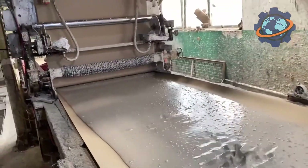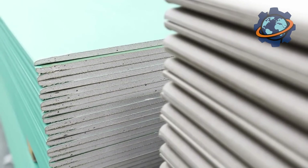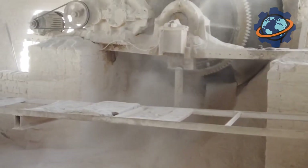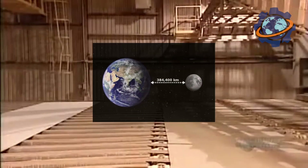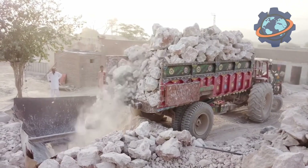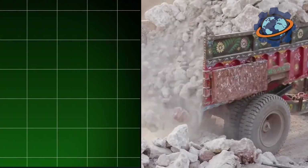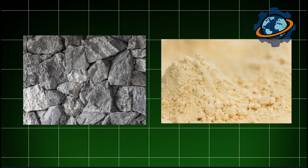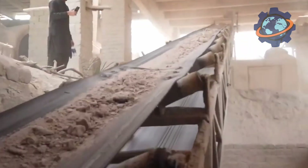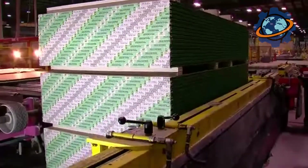Every year, billions of square feet of drywall are produced worldwide. In the United States alone, over 27 billion — enough to lay a three-foot-wide path from the earth to the moon, and still have enough for halfway back. Imagine millions of tons of stone being transformed into the smooth walls of our homes. But the real secret begins where ordinary grey stone becomes a thirsty powder, a material that can miraculously turn back into stone.